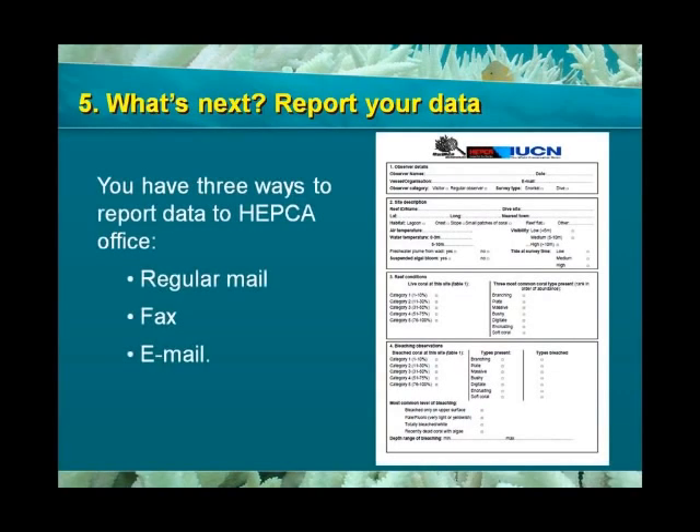Now that you have carried out the survey and filled the form, you will need to report your data. You can ask your dive center to mail or fax the monitoring form to our office, or better yet, you can email us your report.